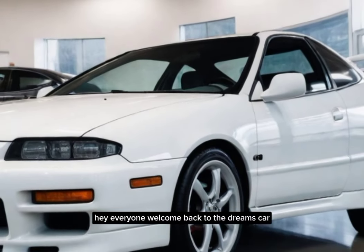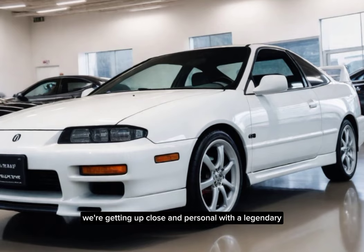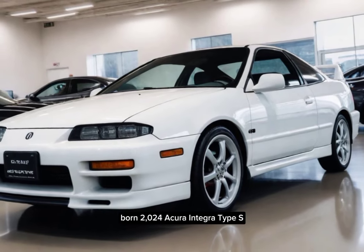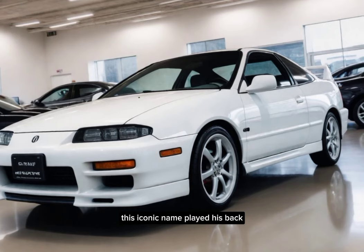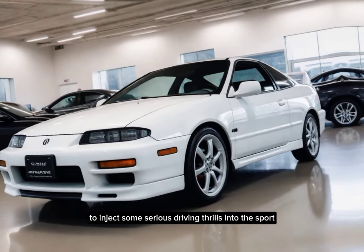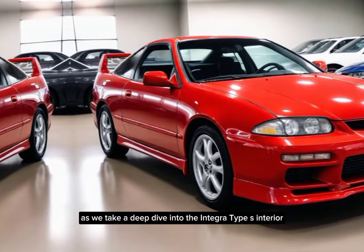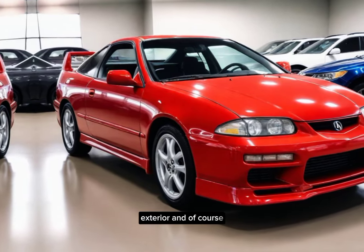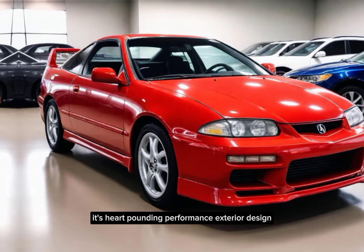Hey everyone, welcome back to the Dreams Car. Today we're getting up close and personal with a legendary icon, the 2024 Acura Integra Type S. This iconic nameplate is back to inject some serious driving thrills into the sport compact segment. So buckle up as we take a deep dive into the Integra Type S's interior, exterior, and of course, its heart-pounding performance.